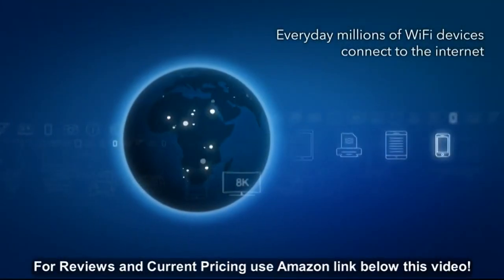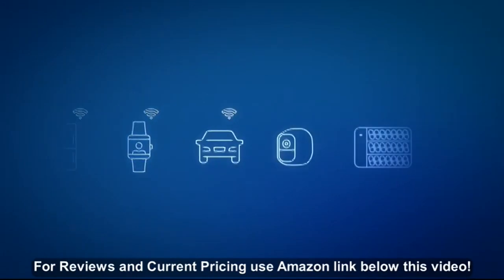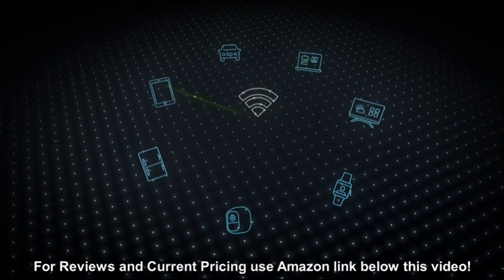Every day, millions of Wi-Fi devices connect to the Internet in homes around the world, and each day millions more are added. Although each new Wi-Fi standard, such as N and AC, now known as Wi-Fi 4 and Wi-Fi 5,